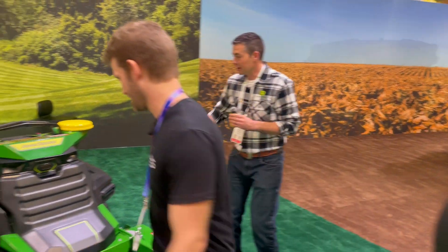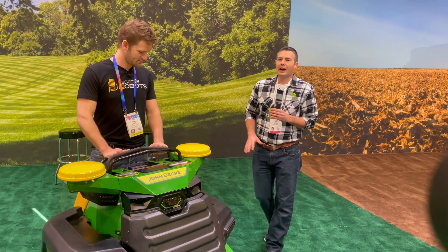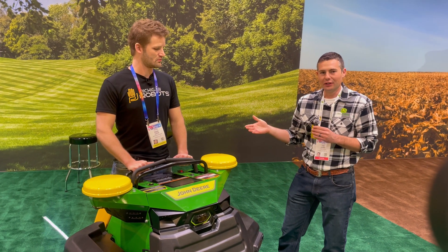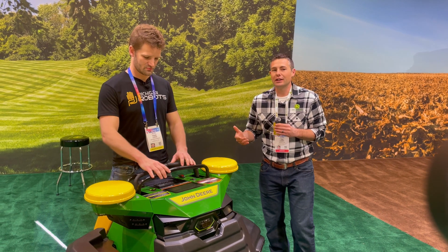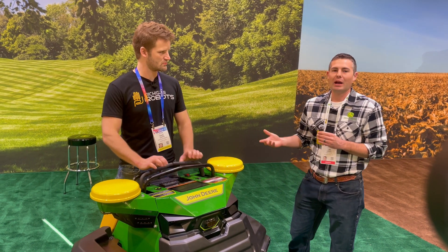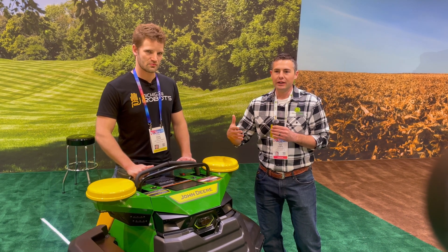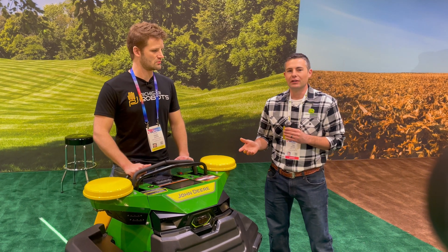A couple of things I'd like to point out. First, it is fully battery electric. This can run autonomously, which is really exciting. It also has manual capability — you may need that to get it on and off the trailer. We also use that to map our boundaries, so you can go around the exterior, map your boundary for where you want to operate, and then leverage Op Center from there to customize your path plans and make any edits you need.